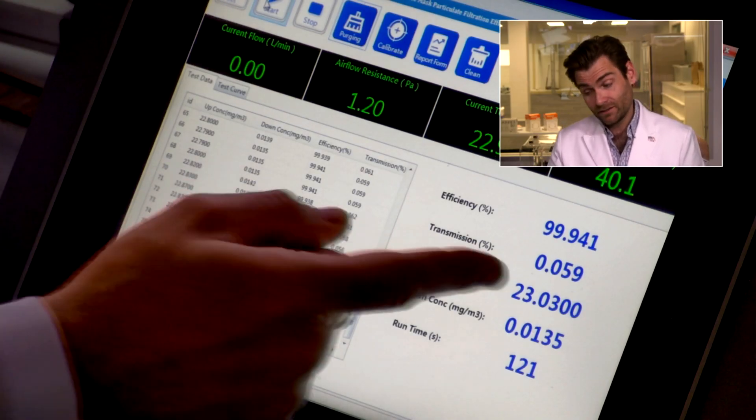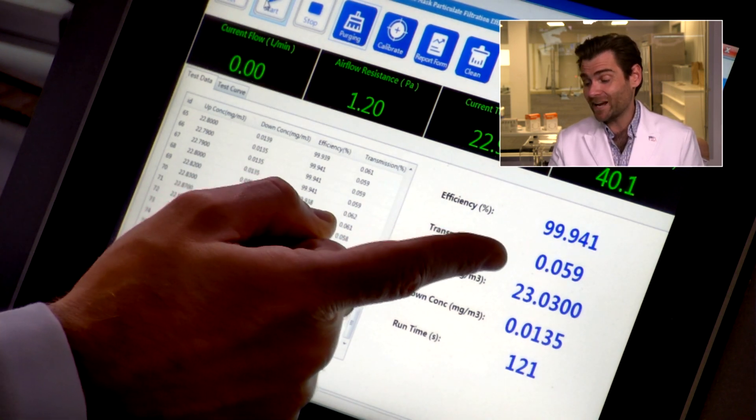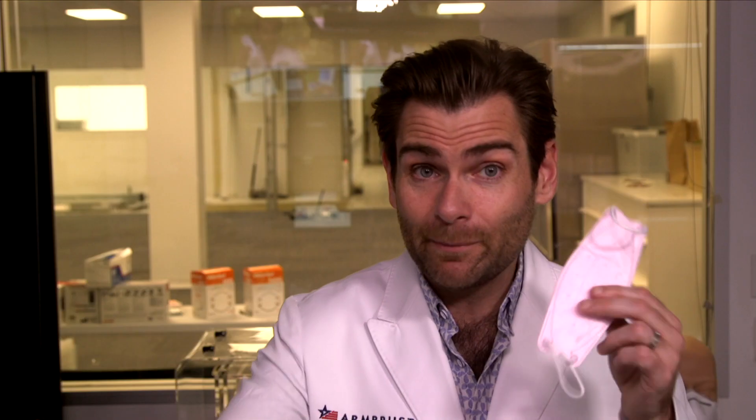We have a database of KF94s tested for kids - you should check that out. On Amazon you can buy a KF94 with incredible breathability for a kid. I want it under 100 pascals if possible, with a personal ceiling of 150 pascals for all-day wear. So this is already a no for me. That said, filtration is great: 99.941%.